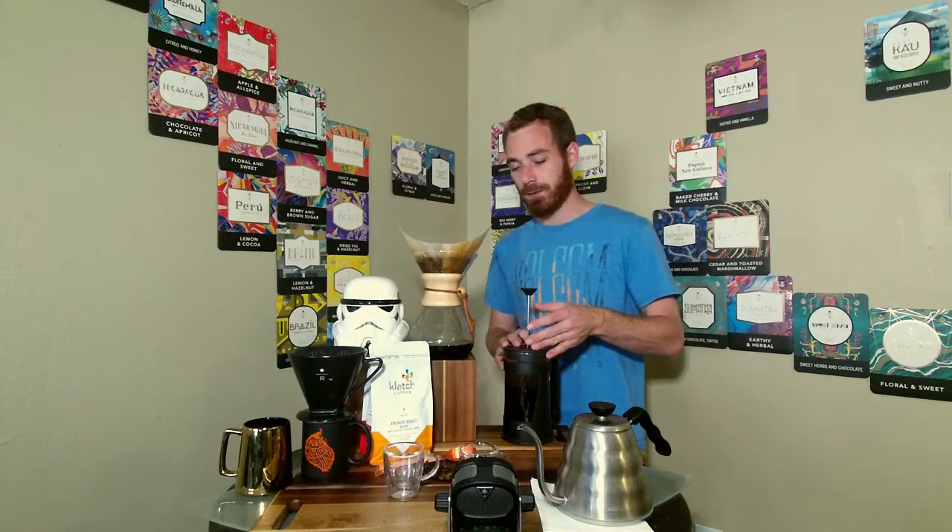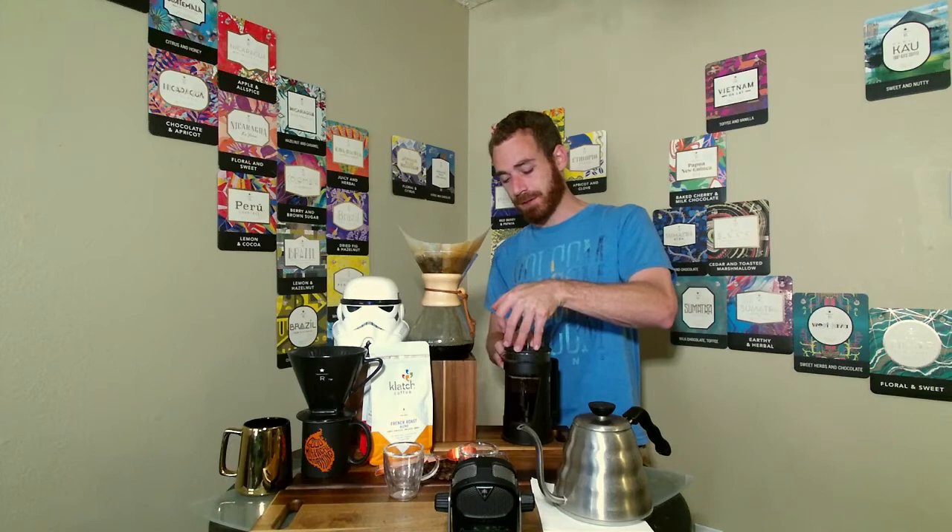Let's go ahead and plunge our French press. Once we plunge the French press, our pour over should be ready to taste.